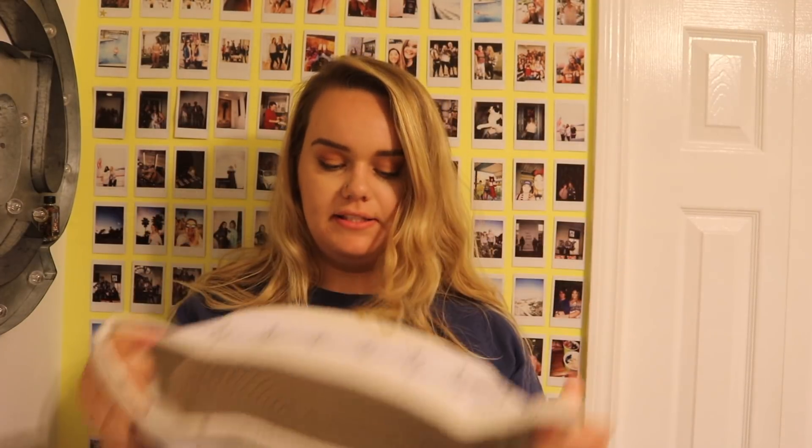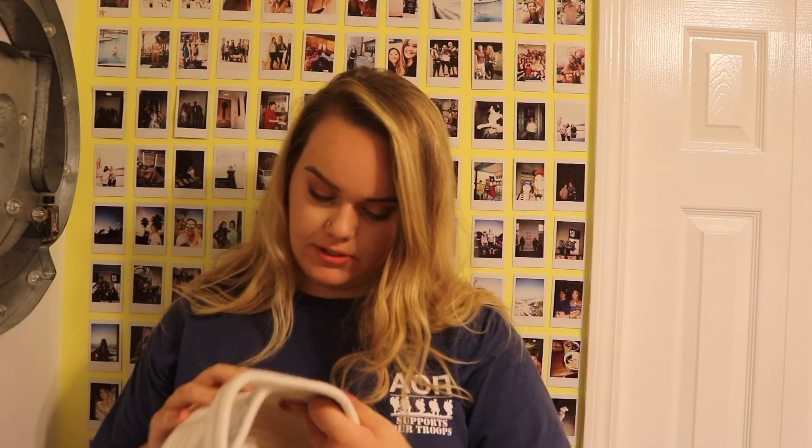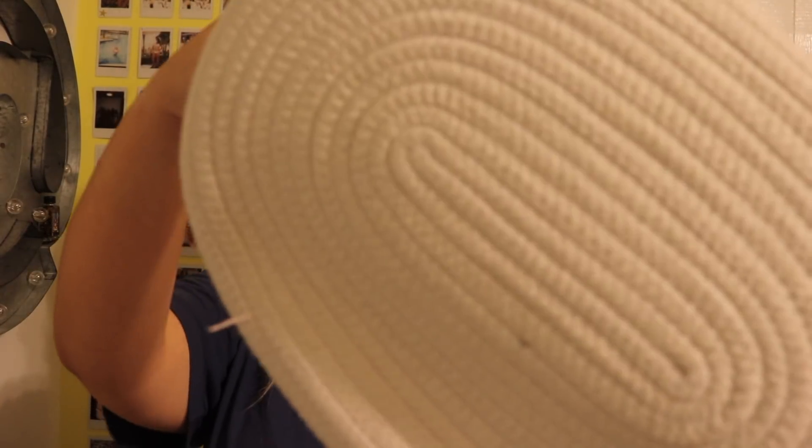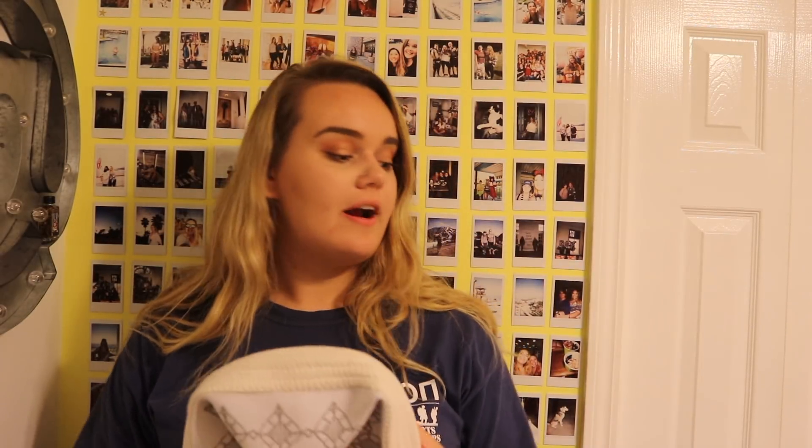The next box is mostly kitchen stuff with some random bits. I got two of these cute little baskets from TJ Maxx — I'm only showing one. They have a really pretty pattern with a braided bottom and are nice quality. I'm going to use one for socks and one for underwear in the top of my closet.